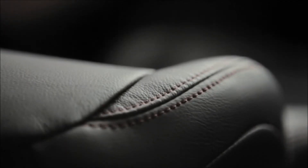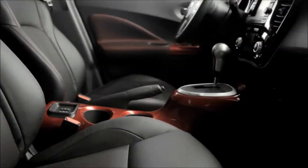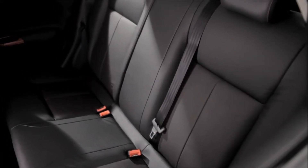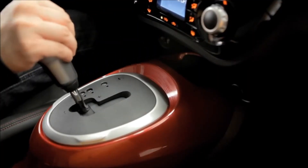And while the interior is just plain mean, the space is anything but. The Juke comfortably seats five with enough leg room to kick back in style. Stretch them out while you satisfy your need for speed.